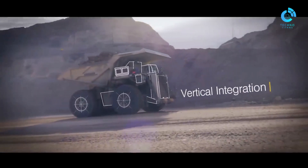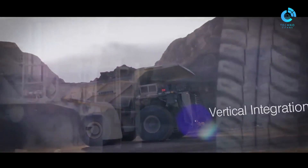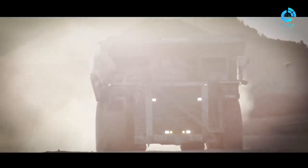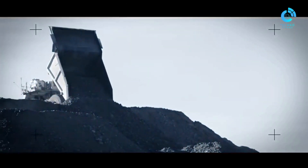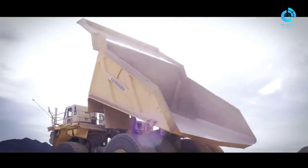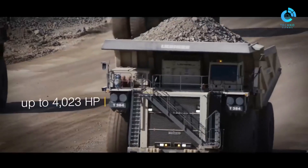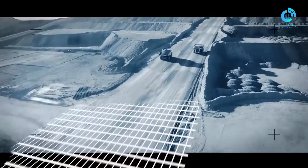The truck's frame and structure are engineered for maximum strength to withstand the rigors of mining environments. The frame is designed to distribute loads evenly and endure the stress of heavy loads, ensuring long-term durability. The T 284 is equipped with a powerful high-horsepower diesel engine, providing the necessary strength to navigate challenging terrains and haul heavy loads efficiently.